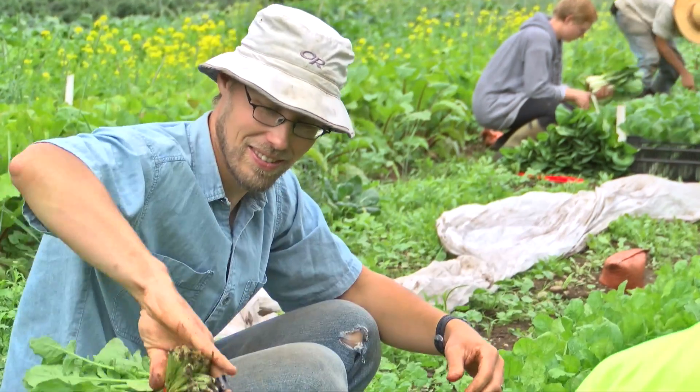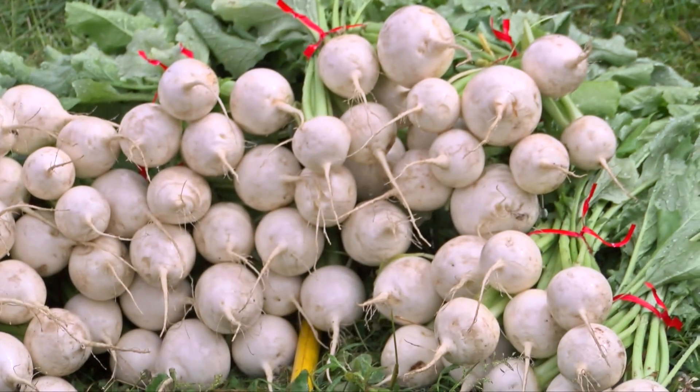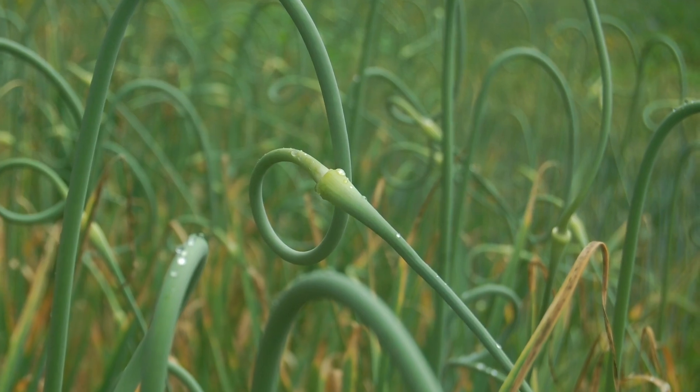In addition to the arugula we've got bok choy, lettuce, tatzai, turnips, we have beets as well, and we have garlic scapes going into the bin today.